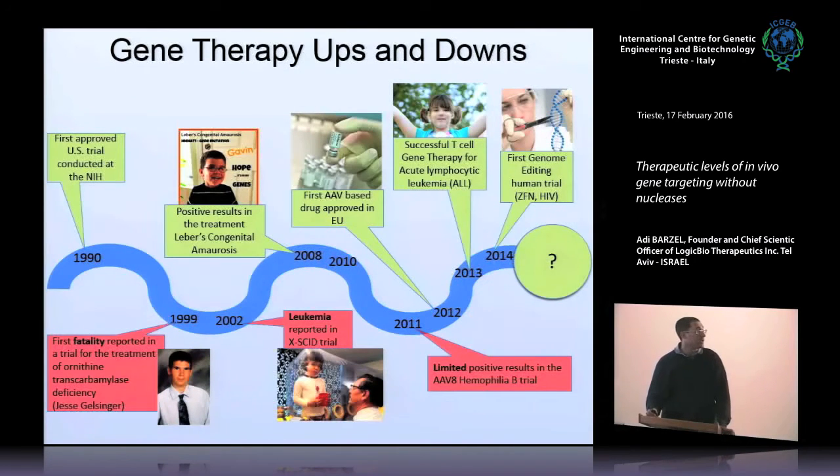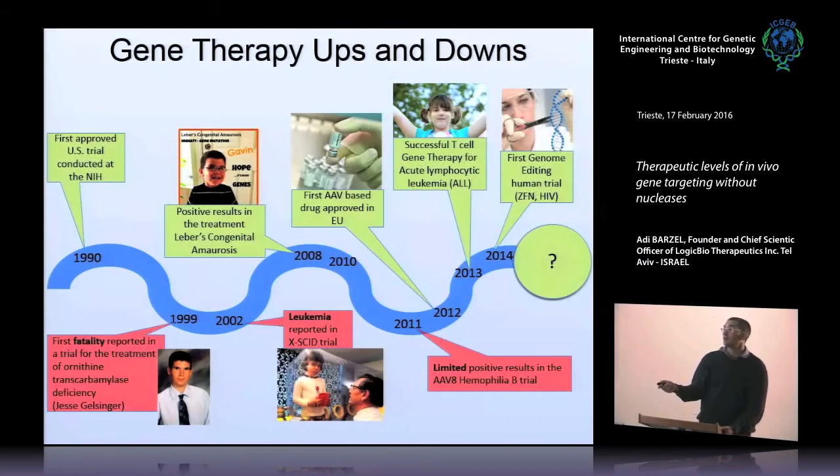Gene therapy as a concept has had many ups and downs. It was a great hype in the 90s, but then came a few tragedies, including the death of a patient enrolled into a clinical trial because of an adverse immune response to the viral vector that was then used — it was an adenovector. Another serious adverse event occurred in a clinical trial for XKID, a type of immunological deficiency. These children cannot leave a bubble because they are exposed to infections and don't have a functioning immune system. They were cured by gene therapy, but then many of them had leukemia attributed to the integration of the viral vector next to oncogenes.